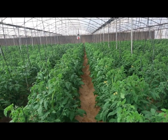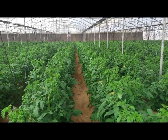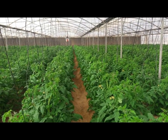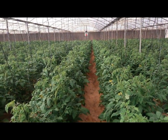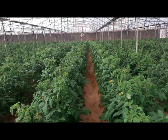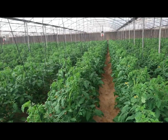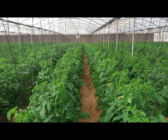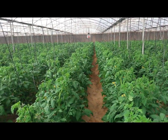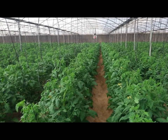هو بيُستخدم كمصدر من مصادر عنصر النيتروجين، ينفع يُسمَّد به. وبالإضافة لكده، هو حمض وبالتالي بينزل الحموضة بتاعة التربة. درجة السبعة بتكون نقطة التعادل، الأقل منها حمضي والأعلى منها قلوي.